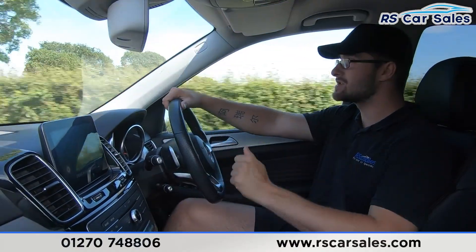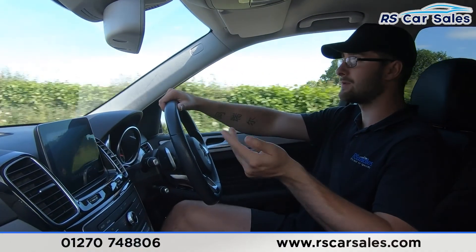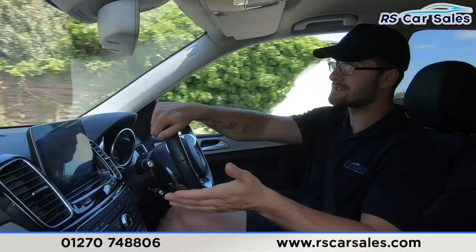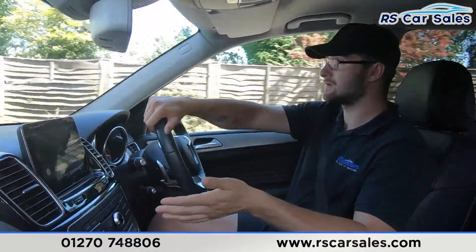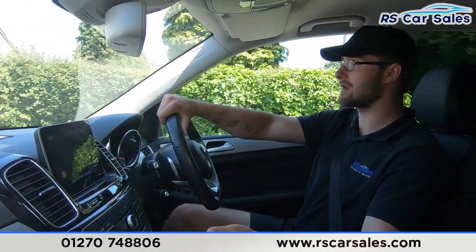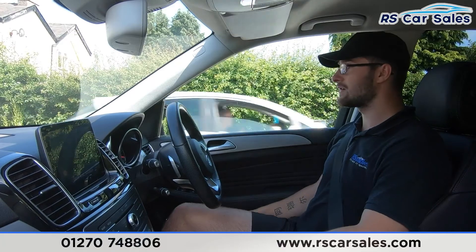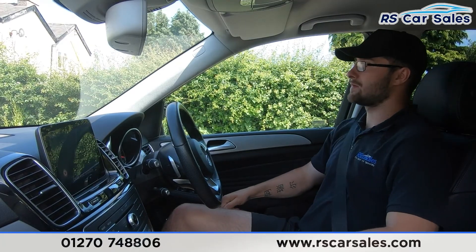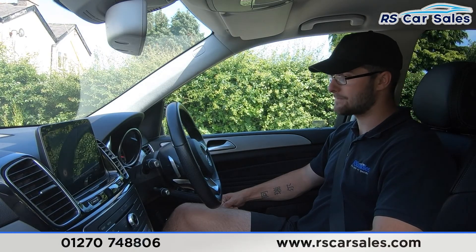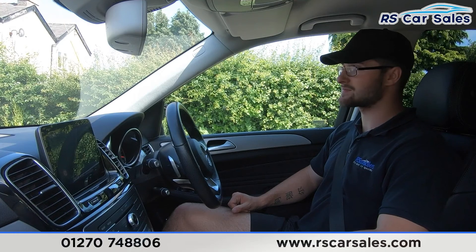In the centre we have satellite navigation, DAB radio, Bluetooth phone and Bluetooth media connectivity, as well as Apple CarPlay and Android Auto built in — simply plug your phone into the USB port and it activates automatically. The full leather seats are very comfortable and could easily cover 200, 300, even 400 miles and still get out feeling fresh. We also have ice-cold air conditioning which on hot days like today really does make all the difference.